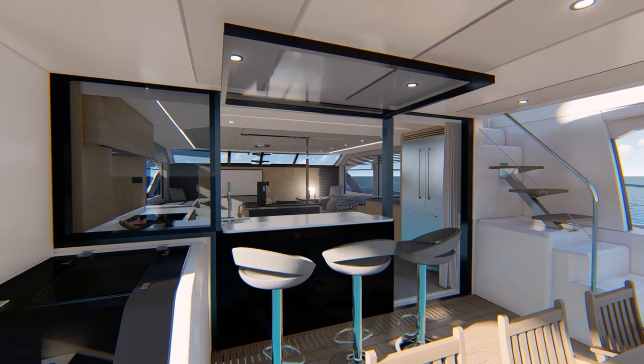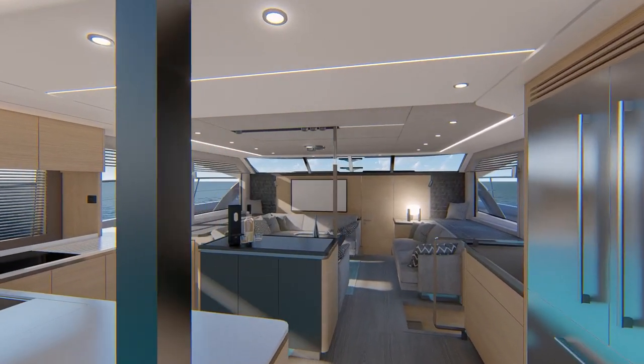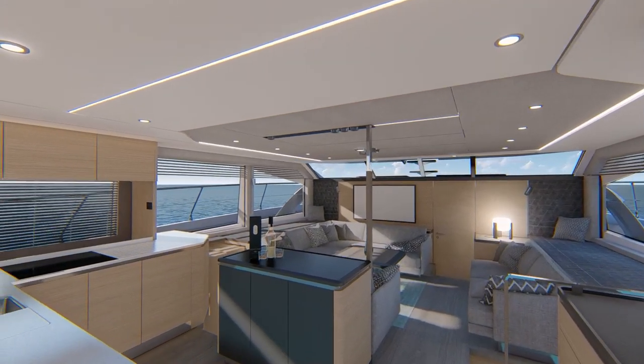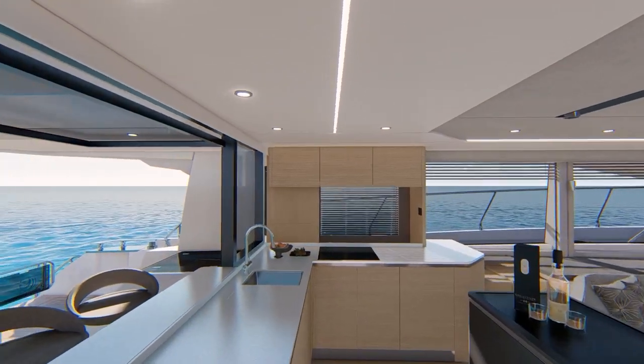Entering the cabin, you'll find a spacious galley with full-size refrigeration, abundant counters, secure cabinet storage, deep sinks and easy access to meal prep and entertaining.